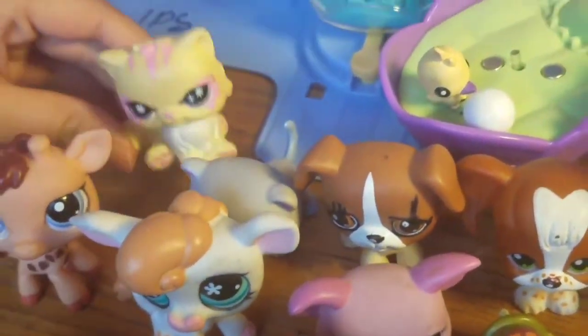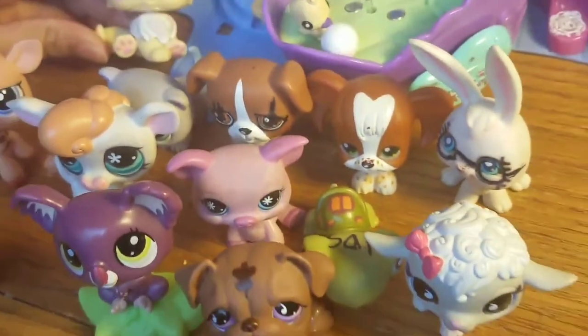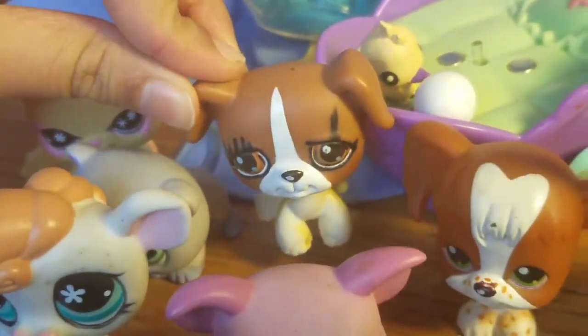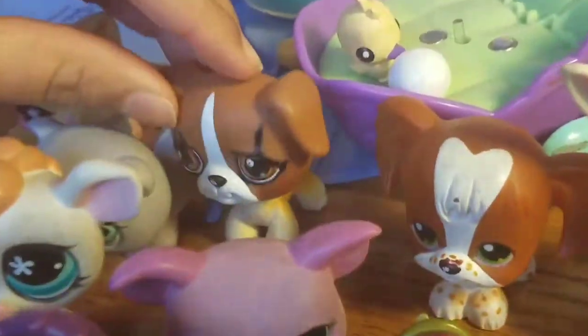This is a cat named Sparkles. Because, you know why? Her eyes actually have sparkles. This little dog is named Brownie because he has brown — like all shades of brown, even brown over here.